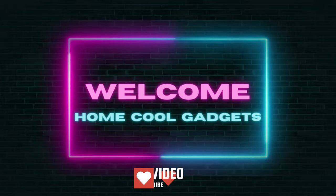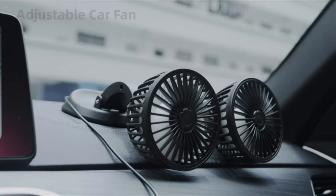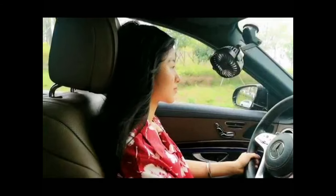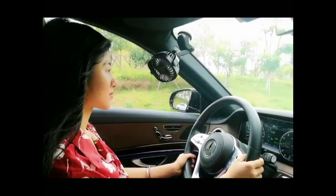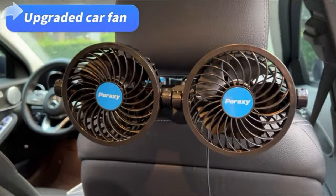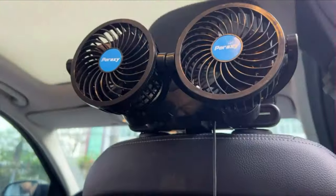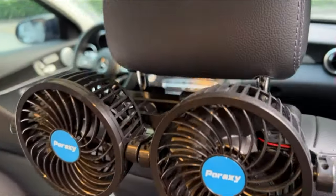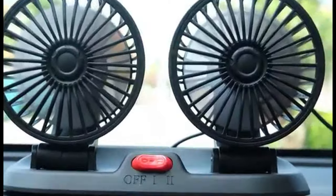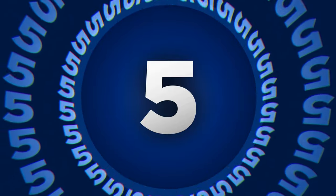Welcome to the Home Cool Gadgets channel, where you can find the latest gadgets that came on the market. USB fans are a convenient and affordable way to stay cool during hot summer days. These fans are powered by a USB port, making them compatible with a wide range of devices, including laptops, power banks, and even car chargers. To save your time and money, we've completed our research and reviewed 5 different models of car cooling fan on the market.